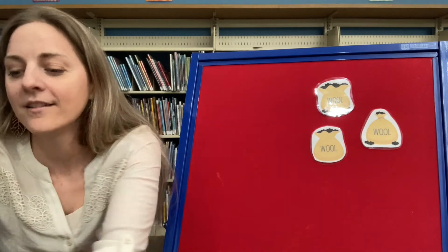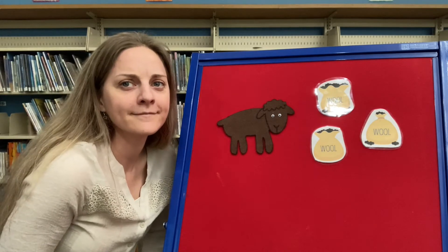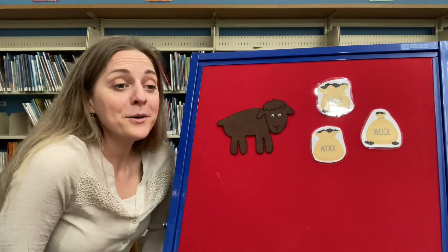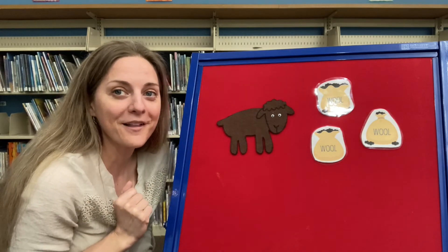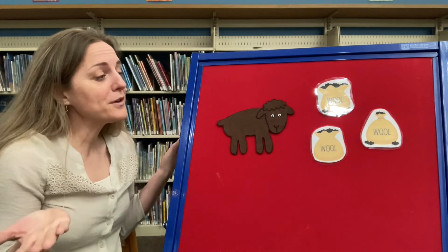Now this sheep looks a little different. But what color is he? Brown! Good job! Baba brown sheep, have you any wool? No sir, no sir, I'm cold. Right through! Look at that! He doesn't have his wool on him anymore.